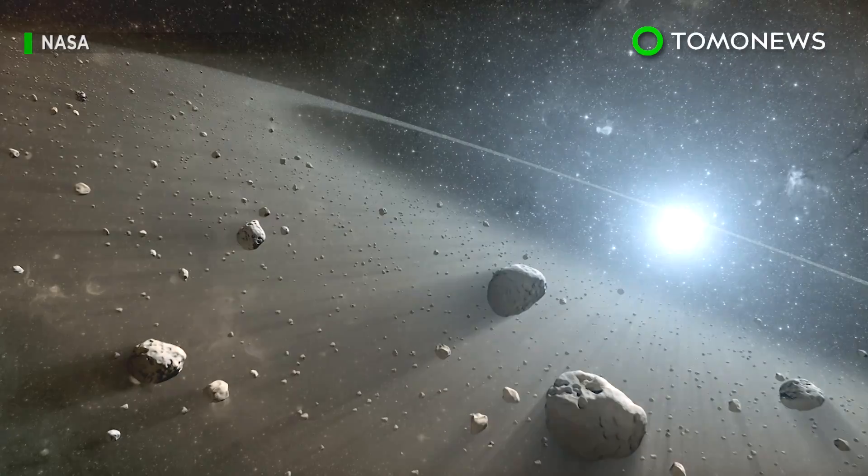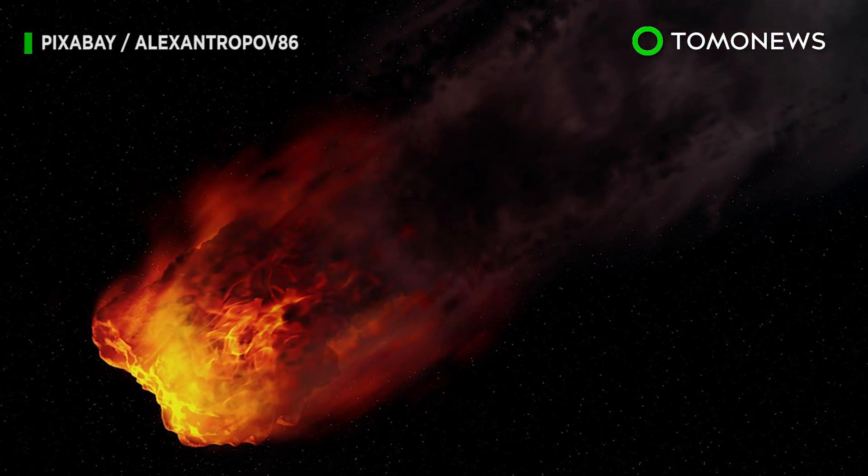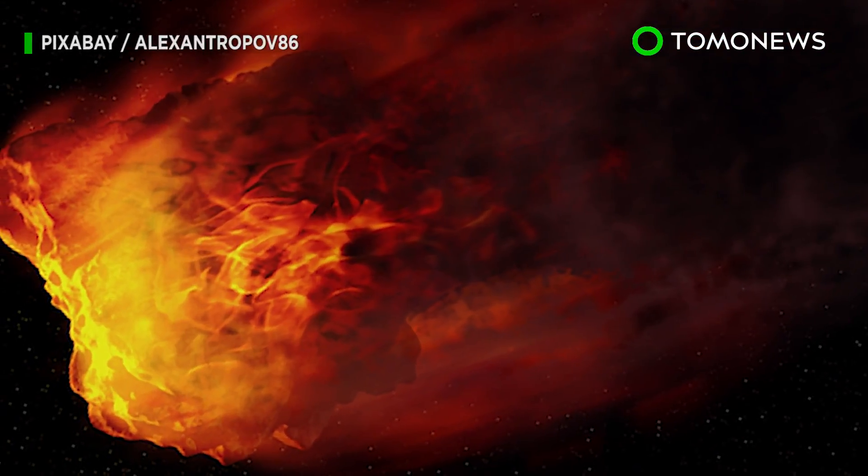However, the researchers worried there might be problems such as the elevator colliding with space debris, meteorites, or even the transmission of electricity from Earth to space.